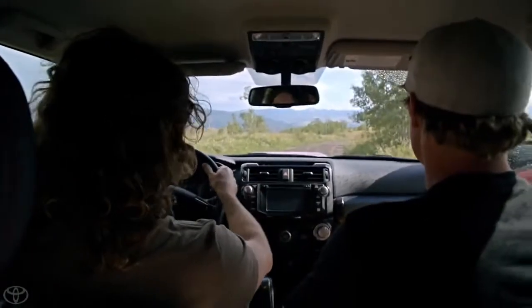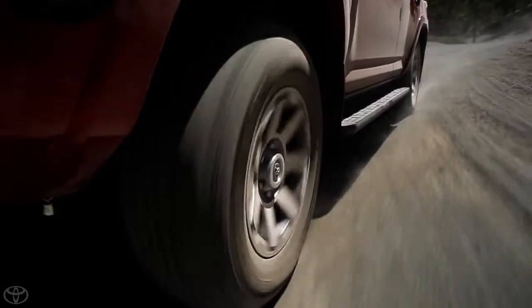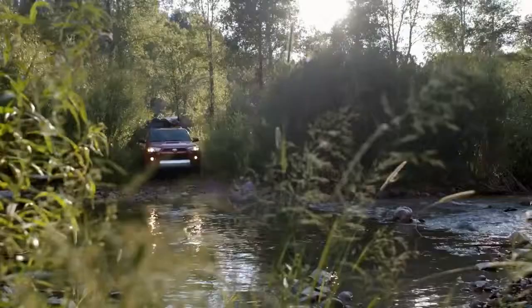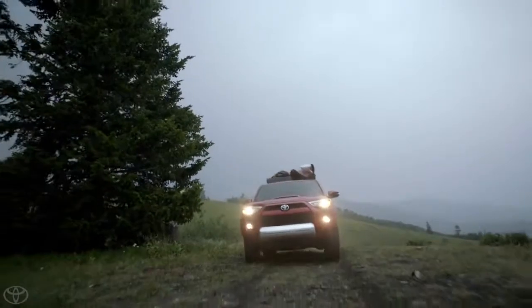That kind of reminds me of my 4Runner here. Every year you think, hey, just my driving skills are what's gonna get us back up this mountain, right? Which I think they could, but if you're not a professional off-road driver, or you just want to take some of the skill out of it...